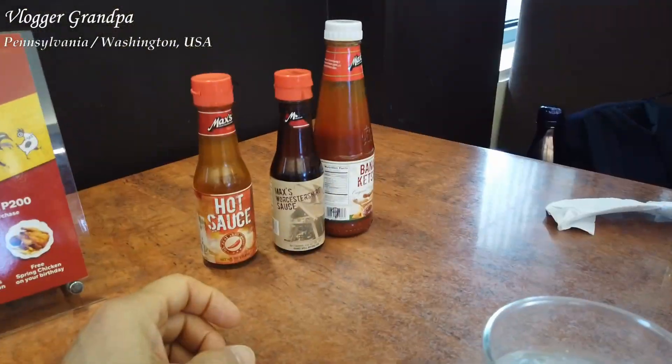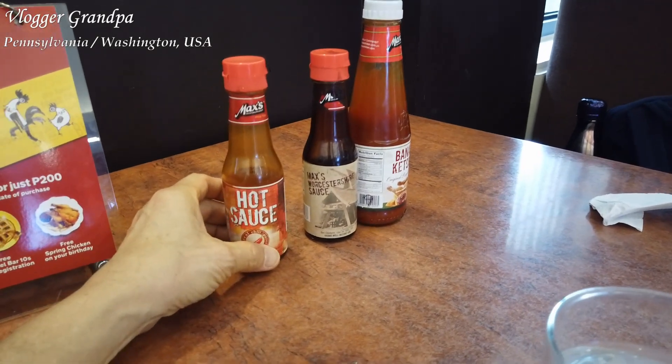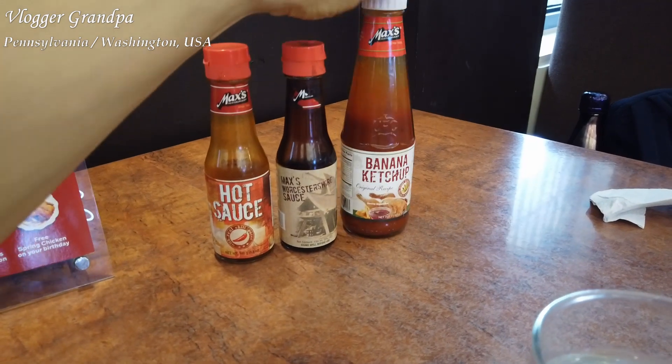Of course, you have to take a break and have some lunch first before touring the area. So we went to Max's and enjoyed the food, especially the halo-halo.